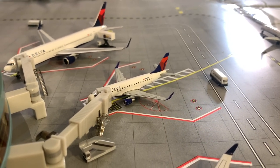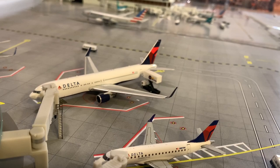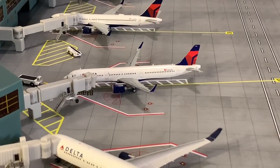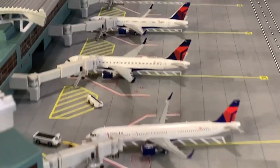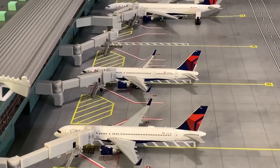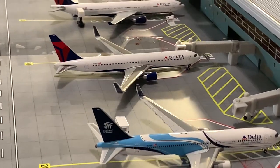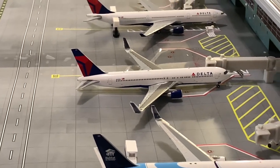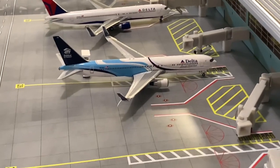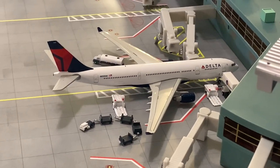Delta E175 heading to Washington Reagan. Delta 767-300ER getting ready for its flight out to Los Angeles. Delta A321 heading out to Atlanta. Delta 757-200s — one to San Francisco, the second departing to Los Angeles later. Delta A330-300 heading to Tel Aviv. Delta 767-300ER heading out to Dakar, Africa. Delta 767-300ER in the Habitat for Humanity livery heading to San Francisco. And a Delta A330-200 just getting loaded up for its flight to London Heathrow.